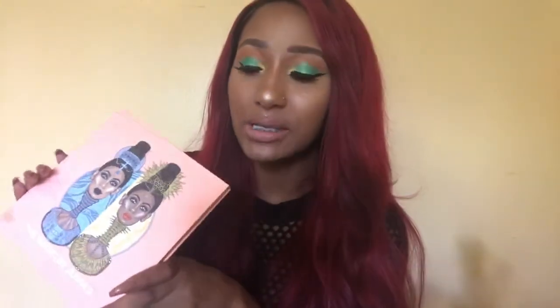Hey guys, welcome back to my channel. It is I Eat Fashion, coming today to do a makeup of the day using the new Magic Palette by Juvia's Place. Y'all, this palette is the truth — Juvia just keeps coming out with that fire. Like seriously, this palette is so pigmented.